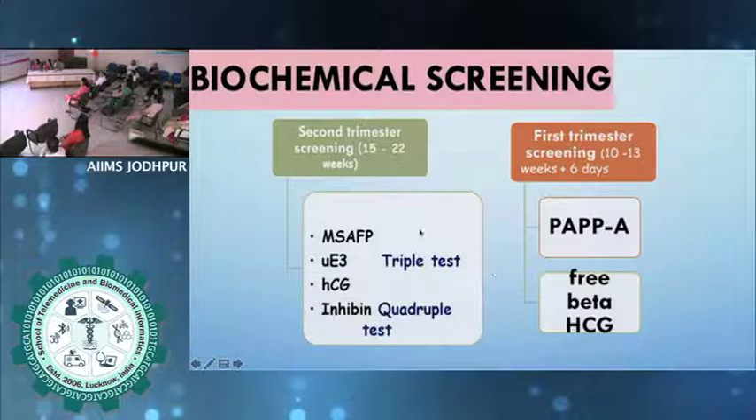For all practical purposes, if possible, let's not do the triple test. If patients are coming late, are we offering the quadruple test? Are labs offering it? The labs are here and they are offering quadruple. So the first aneuploidy marker consideration is in the first trimester.